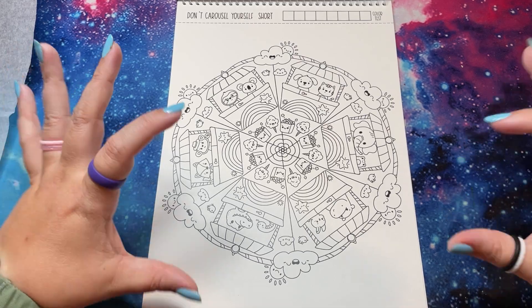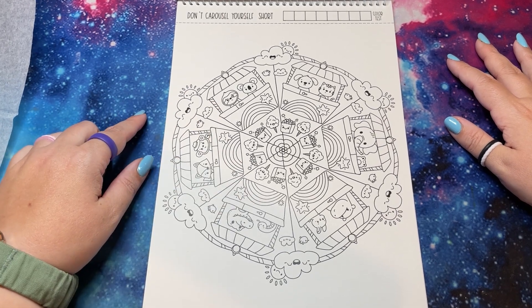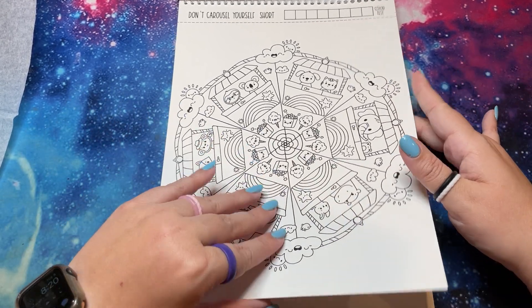'Don't Carousel Yourself Short' — another one that's like super segmented. The critters are different in each one. A hippo — I can't get over it, I love it.